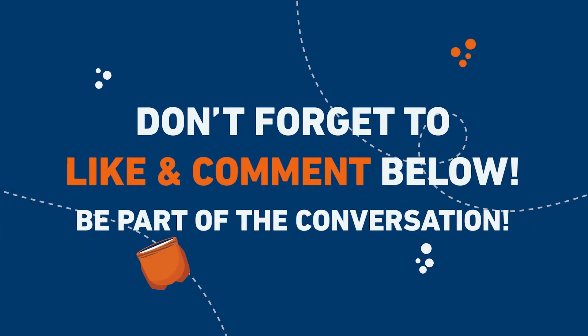We hope you've enjoyed learning about some of the solutions Belzona has to offer within the sugar industry and look forward to seeing you in our next One Minute with Belzona.